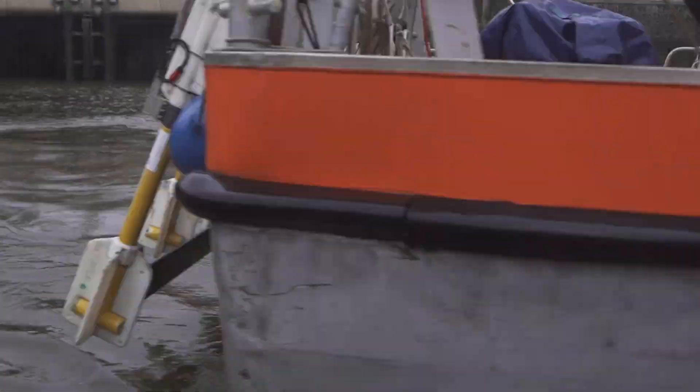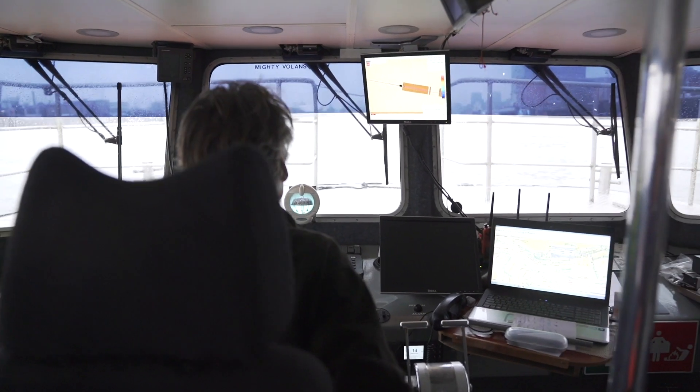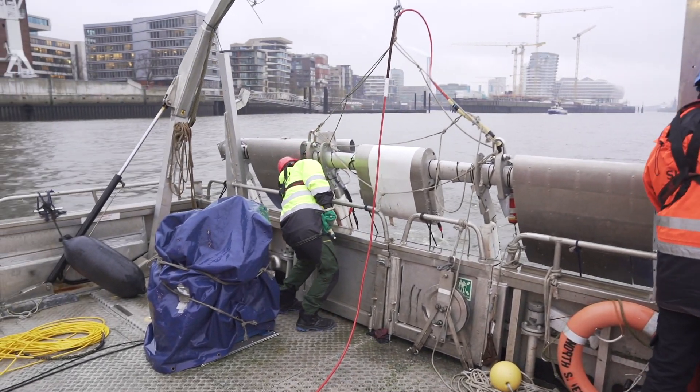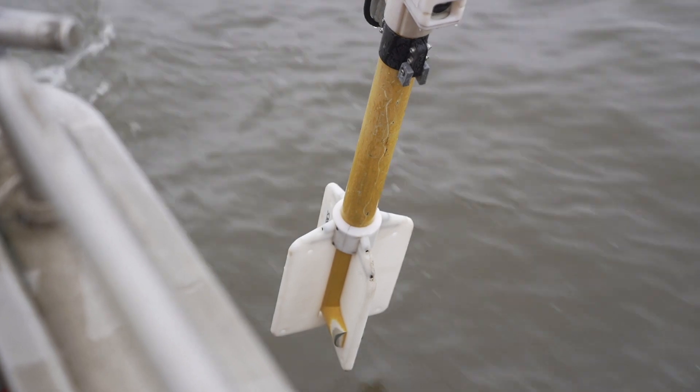Before the dredging can begin, the team has to make sure there is no unexploded ordnance. They use cutting-edge technology to scan the working area. It's a bit like panning for gold — you scan the area, hear an echo, then you start to search the area.